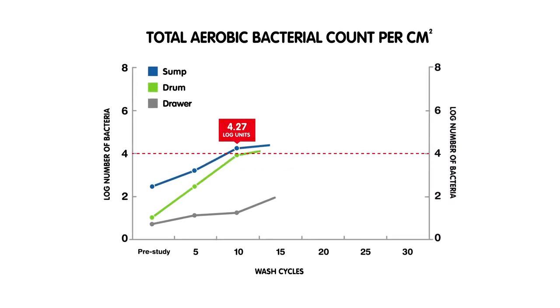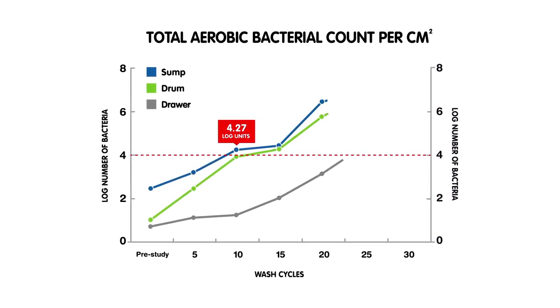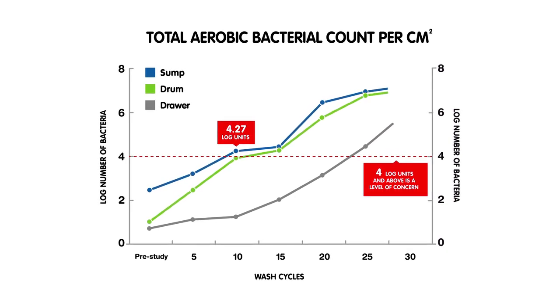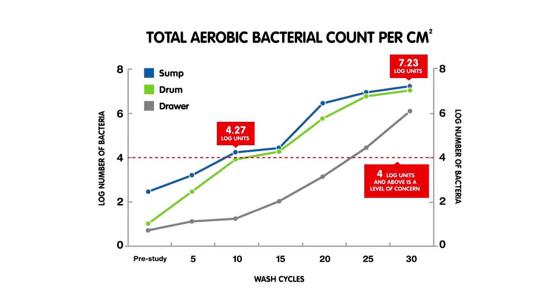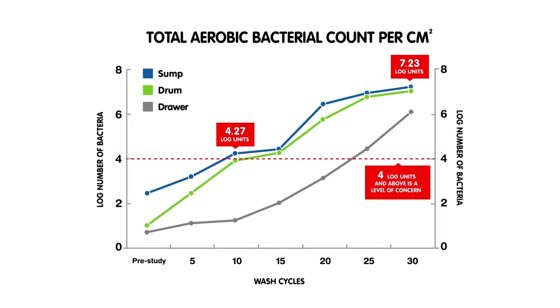After just 10 cycles, 4.27 log units is reached in the sump and drum — an increase of two to three orders of magnitude, which is recognised as a level of concern. By 30 cycles, contamination in the drum has reached an even more worrying 7.23 log units. Odour was detected after just 10 cycles.